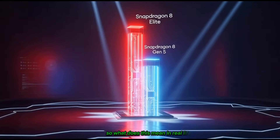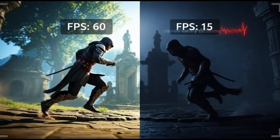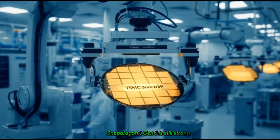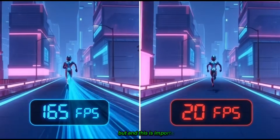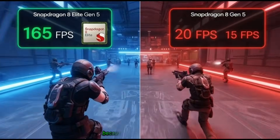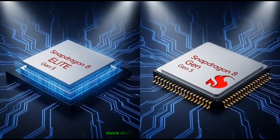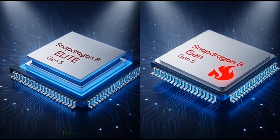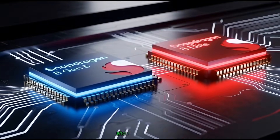So what does this mean in real life? Here's the big picture: Snapdragon 8 Elite Gen 5 equals higher FPS, better stability, smoother gameplay. Snapdragon 8 Gen 5 is still strong but might struggle in heavy gaming scenes. But, and this is important — the Snapdragon 8 Gen 5 might actually run cooler because of those lower clock speeds. That means less heat, less throttling, more stable long gaming sessions. So while the Elite might start strong, the regular Snapdragon 8 Gen 5 could stay more consistent over time.